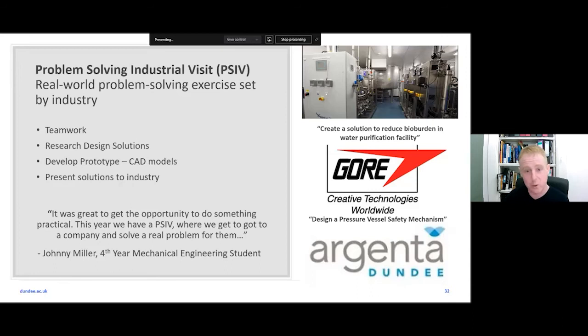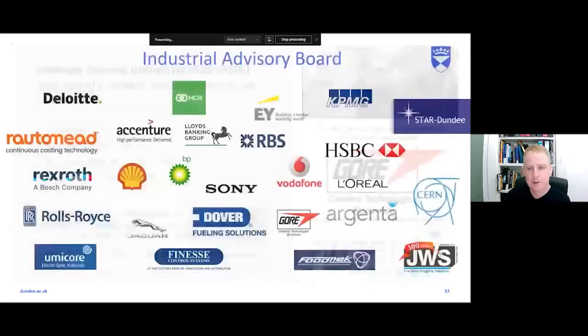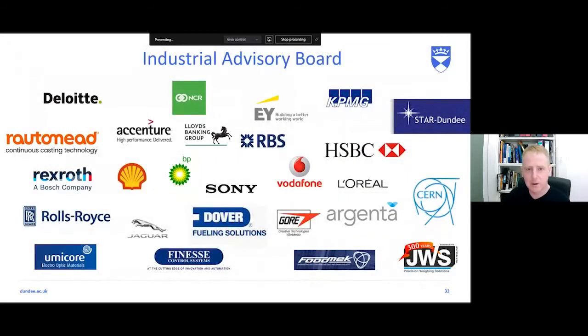Many students manage to get summer placements with those companies after the 10-week project, and a lot of past students have converted those placements into real jobs. Partner companies include large multinationals like Rolls-Royce, Jaguar, Sony, and BP, as well as local Dundee-based companies such as Finesse for control systems, Foodmec in Fife, and Routamead.